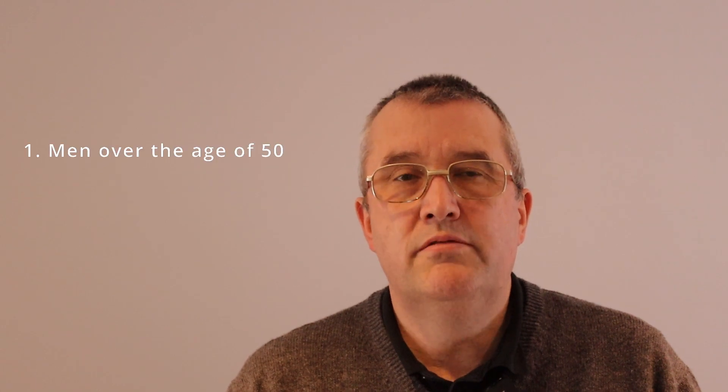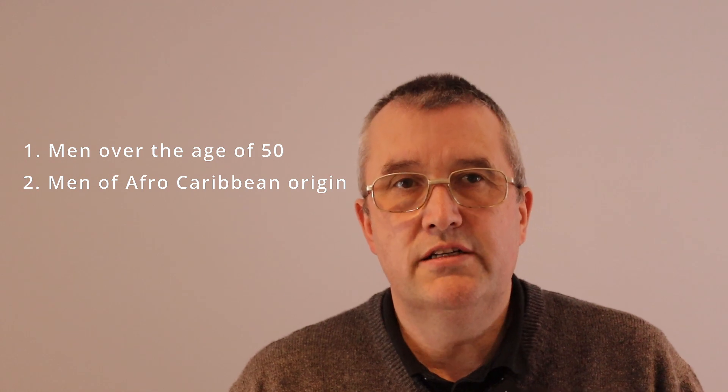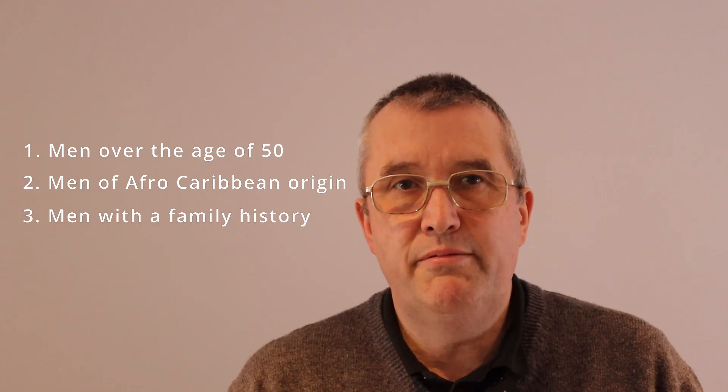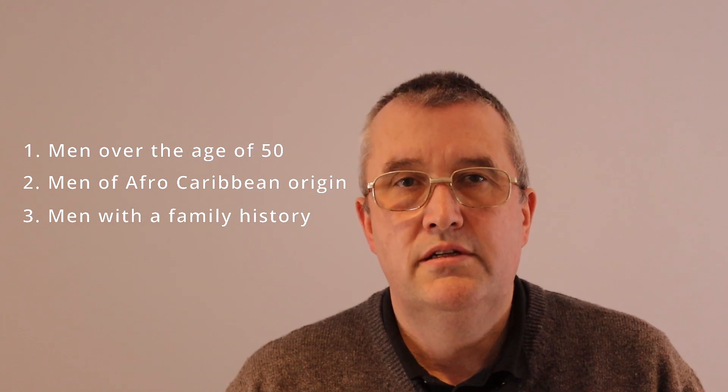These include men over the age of 50. Men of Afro-Caribbean origin are at a higher risk still and should test even younger. And also men with a family history of prostate cancer, like a brother or father. Take the test yearly, and I'll show you how it works.